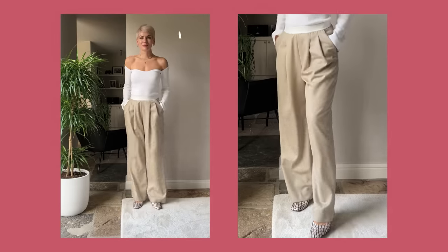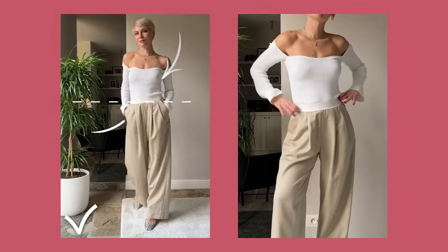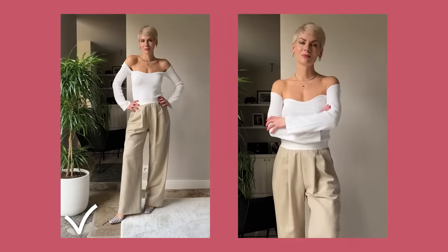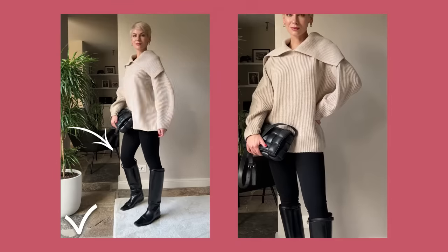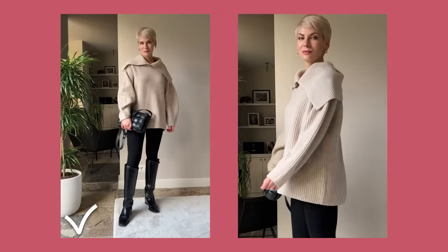If I only swap the relaxed fit for a fitted one, show a bit of bare skin, and accentuate my waist, my look will instantly get younger and more appealing. The same applies to swapping a loose bottom for a fitted one — here I paired a loose sweater with leggings and high riding boots to balance the silhouette and make the look more fresh and up-to-date.